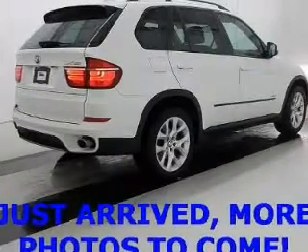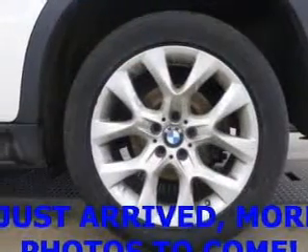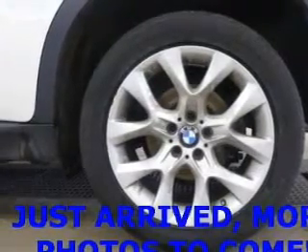Reach your destination effortlessly with GPS navigation. Premium wheels lend a distinctive appearance. Brake safely with the anti-lock braking system. Heated seats come for you on cold winter days.